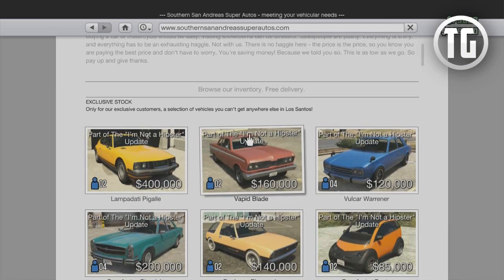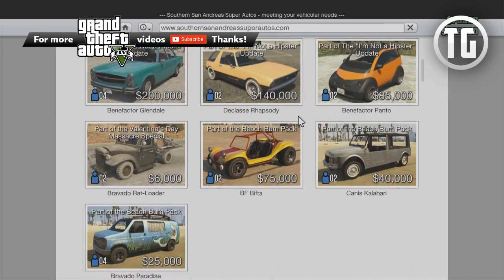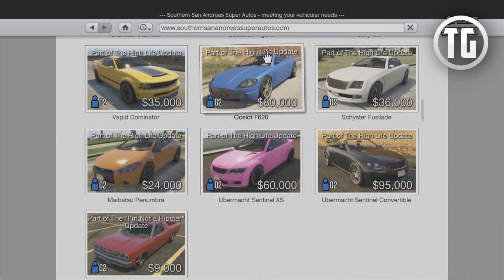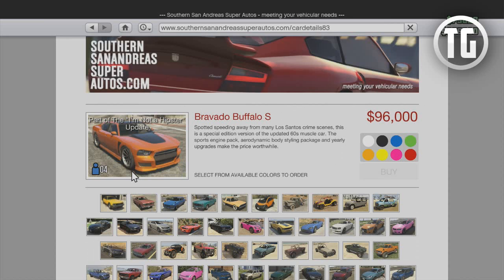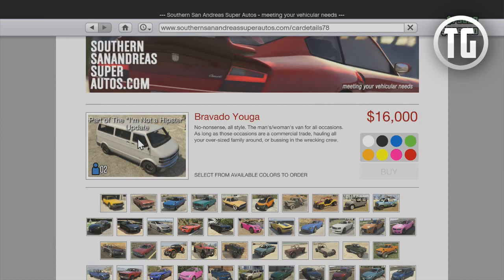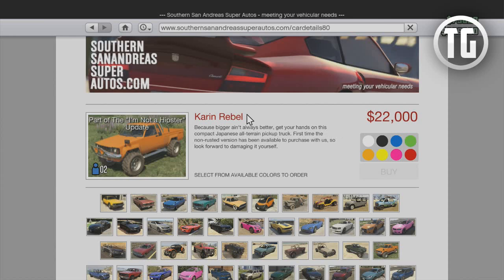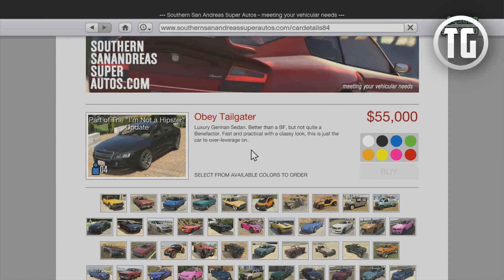With the I'm Not a Hipster update, a bunch of vehicles that were previously not available for purchase and were mostly agreed on to be considered rare vehicles were made available on the Southern San Andreas Super Autos in-game website. A total of 10 of these vehicles were added: the Albany Primo, BF Surfer, Bravado Buffalo, Bravado Buffalo S (Franklin's Buffalo, not previously available in GTA Online), Bravado Youga, Cheval Picador, Dundreary Regina, Karin Rebel clean version, Nagasaki Hot Rod Blazer (Trevor's Special ATV, also not previously available), and the Obey Tailgater (Michael's car, which did spawn in GTA Online but was considered pretty rare).